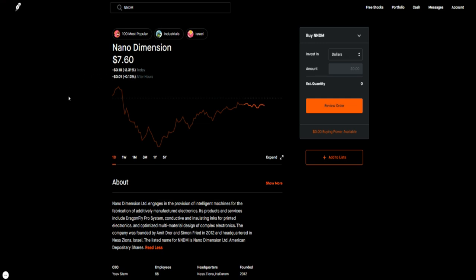Nano Dimension is a company that provides 3D printing for electronic circuit boards, based out of Israel. I like their model and the fact that they're doing this additive manufacturing — it's pretty much 3D printing. I like them for a swing trade.